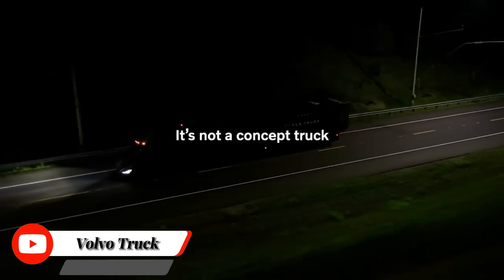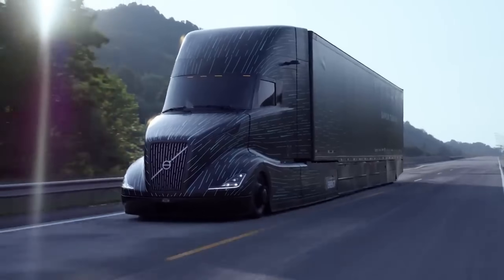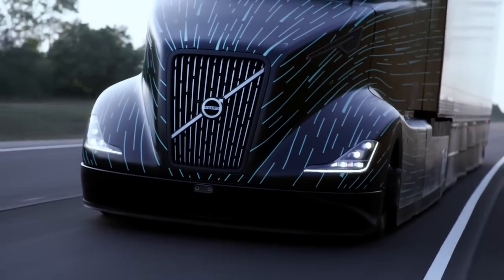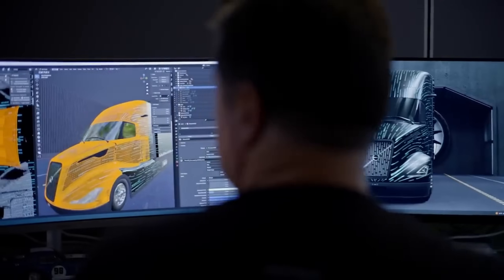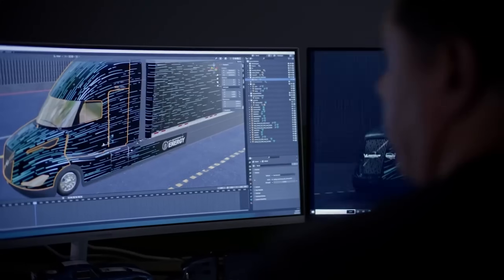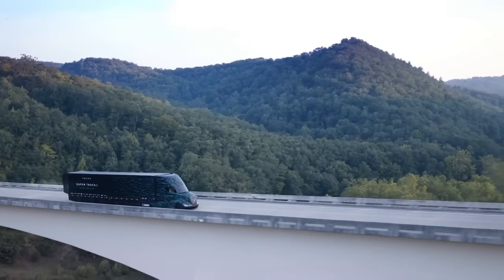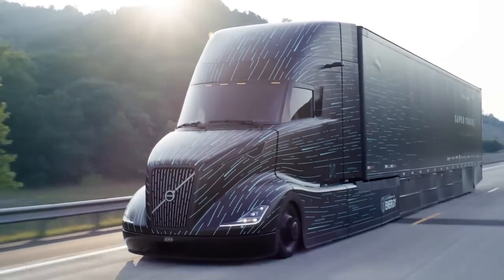Volvo Trucks Super Truck 2 exceeds freight efficiency goals with a focus on aerodynamics and advanced engineering. Volvo Trucks North America unveiled the Super Truck 2 on their YouTube channel. The Super Truck 2 program, a public-private partnership with the U.S. Department of Energy, tasked OEMs with achieving a 100% freight efficiency improvement over the 2009 baseline. Despite supply chain challenges during the COVID-19 pandemic, Volvo Trucks achieved a 134% increase in freight efficiency, exceeding the DOE objective. The truck made its first public appearance at the American Trucking Association's 2023 Management Conference in Austin, Texas.